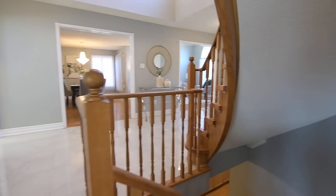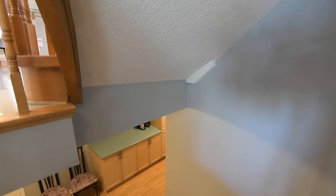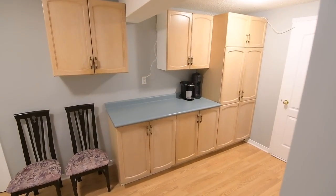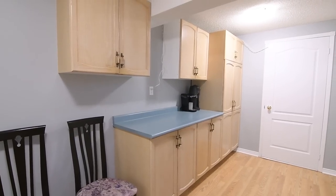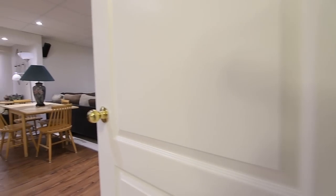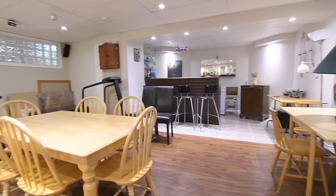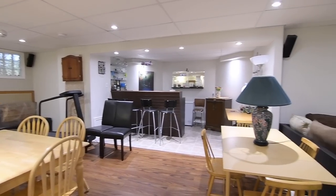The fully finished lower level offers abundant storage, including a cold room, multiple closets, and cabinets installed in the lower landing for household or pantry use, and showcases a huge recreation area with pot lighting that has three distinct spaces. Vinyl flooring finishes the games area, bringing coziness to its media room, while the wet bar has easy-care ceramic flooring.